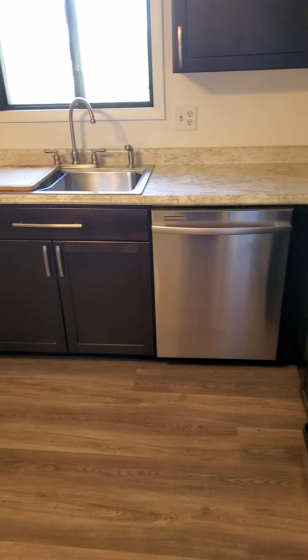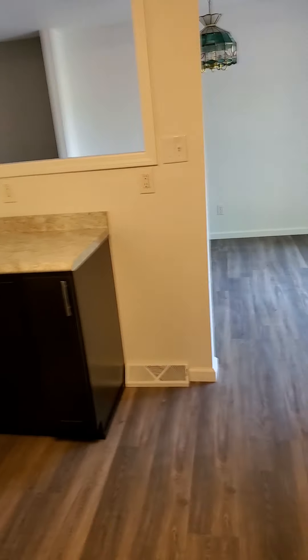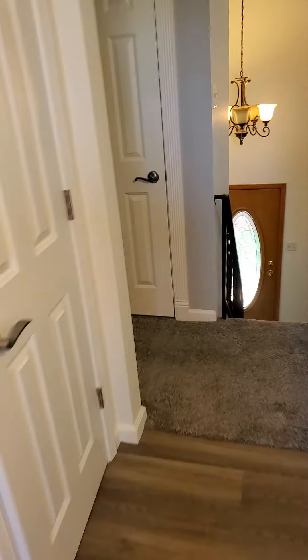Looks like a new dishwasher. And then again more cabinets. Let's go check out the bedrooms — got a little coat closet here.